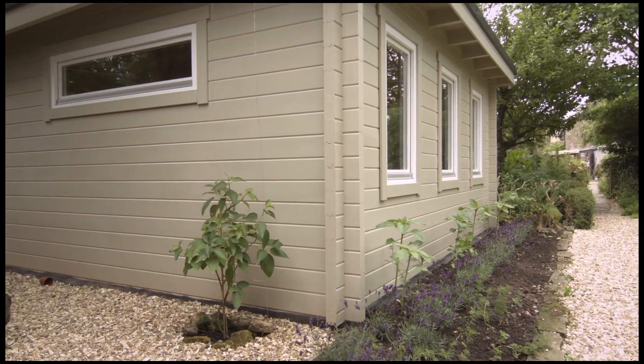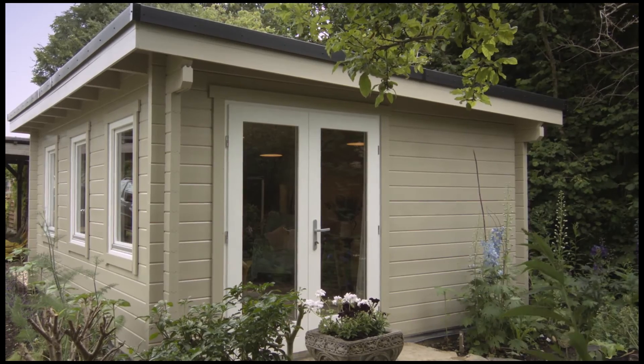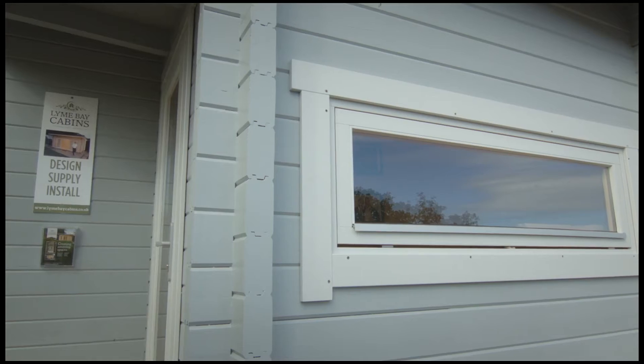Sadolin Superdeck is up to eight years between coatings if you apply it correctly. So if somebody spends a lot of money on their building, the least they can do is choose the right product that's going to see that building last a lifetime — and Sadolin Superdeck is the right product to do exactly that.